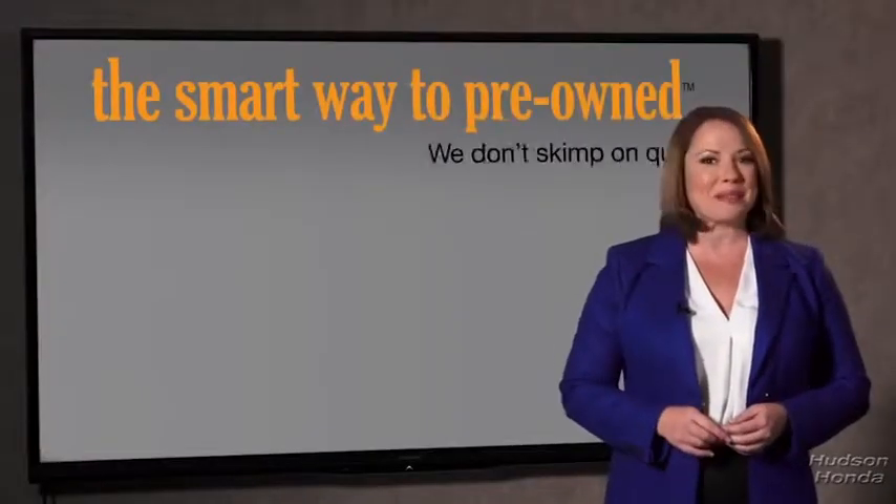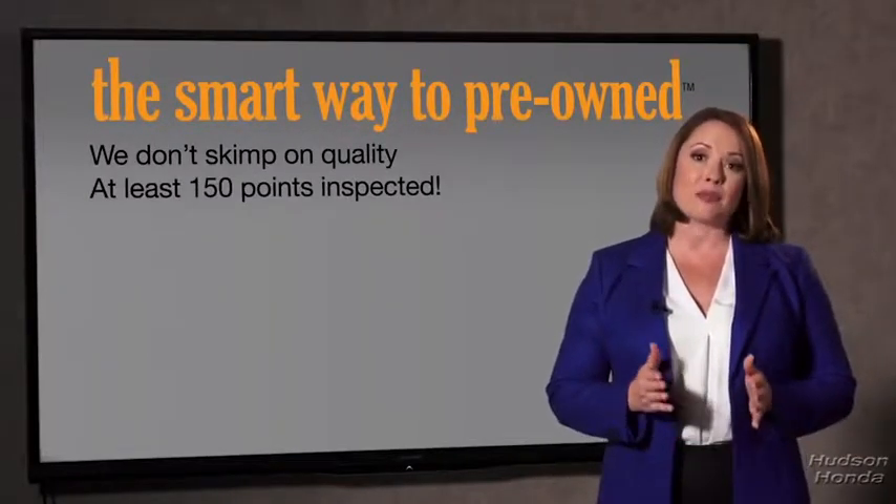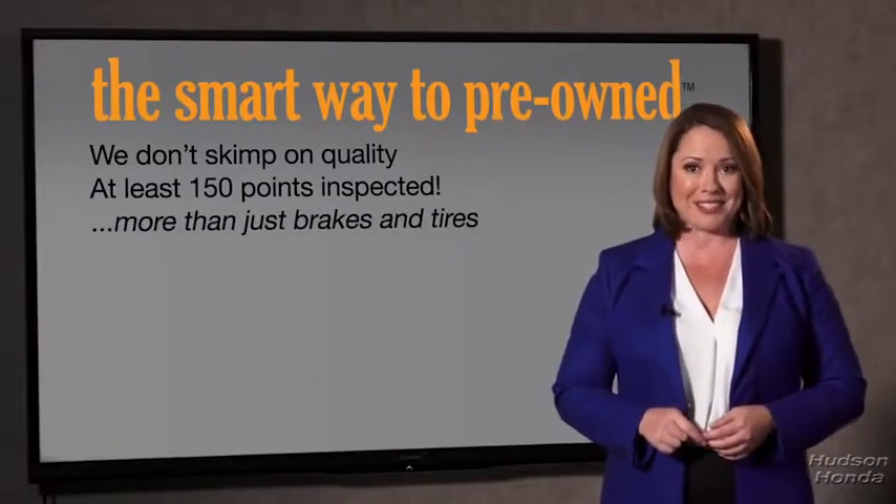It should be more important than that. That's why we don't skimp on quality. All of our pre-owned vehicles go through at least a rigorous 150-point inspection, checking more than just brakes and tires.